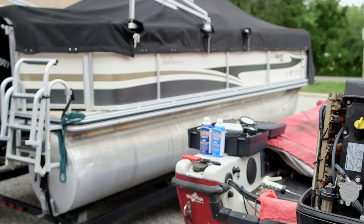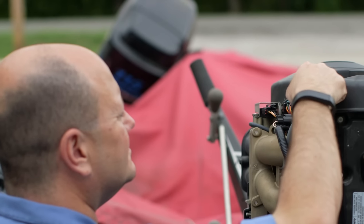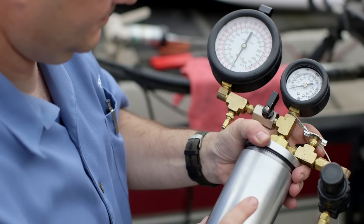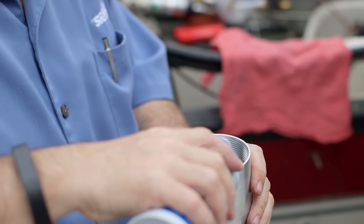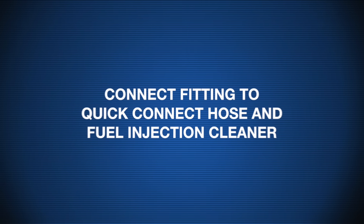Sierra makes setup easy using the EGO fuel injection cleaner. Find the appropriate fitting for the engine being cleaned — the large fitting is designed for stern drive and inboard engines, and the small fitting is for outboard engines. Fill the fuel injection cleaner with EGO Blast (part number 18-8606), then connect the fitting to the quick connect hose and fuel injection cleaner.